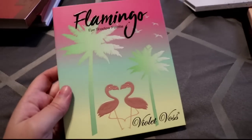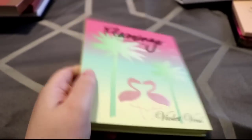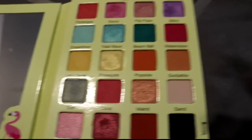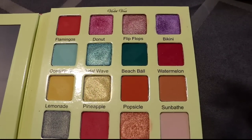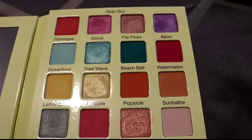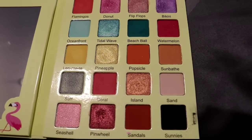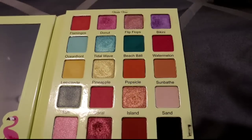Next is the Violet Voss Flamingo palette — it's a lot more thick than I thought. It kind of looks like a bug but I love flamingos, it has a nice mirror, and even if it looks a little childish with the flamingo and flip-flops, whatever. Some of the mattes suck — they take forever to build up. I love the color selection overall but I'm not wowed by it. I'm going to keep it for now but I'm just not as in love as I thought I would be.